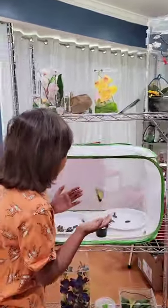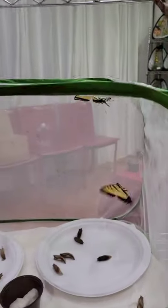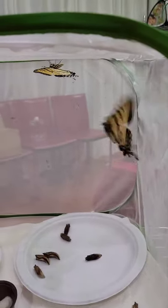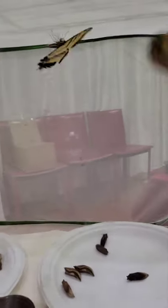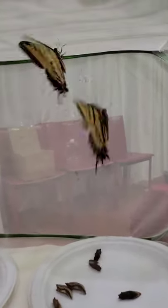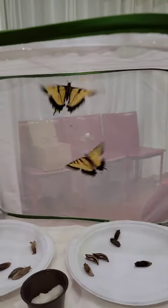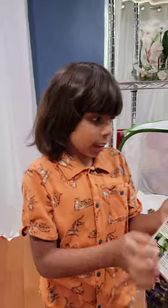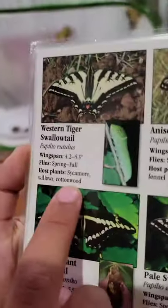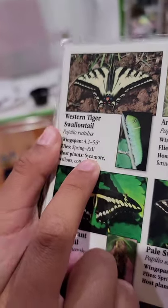Today we have two gorgeous western tiger swallowtails. The reason they're called that is because on their wings they have a beautiful striped pattern. We have them because they lay eggs on our willow outside, and here is where they are on the North California butterfly chart.